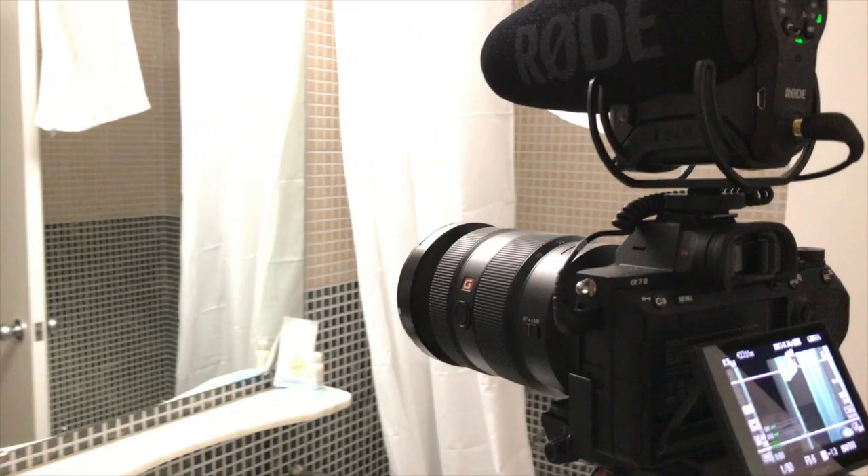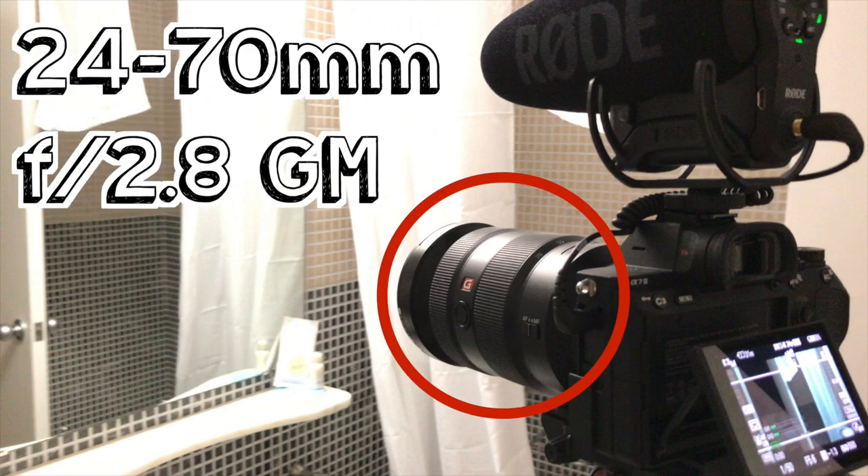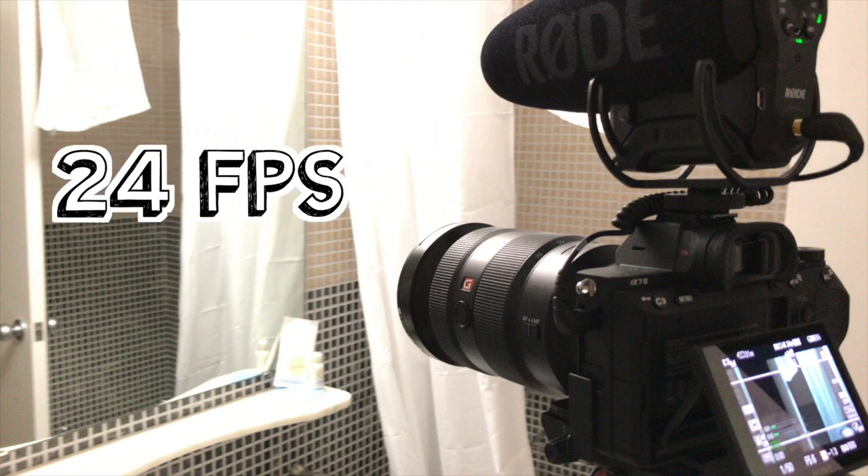Let's get into the first scene. For all the shots covered today, I was using the a7 III with picture profile 8 and gamma on Cine 4, the Sony 24-70 G Master lens, and the Rode VideoMic Pro Plus, and all shots were at 24 frames per second unless stated otherwise.